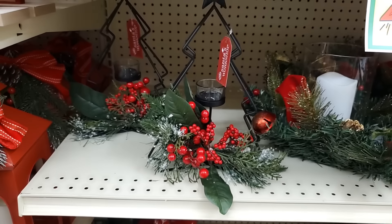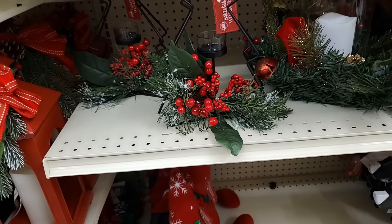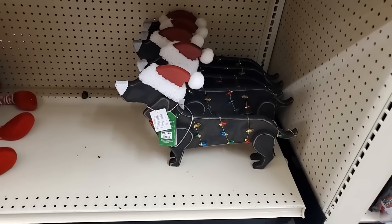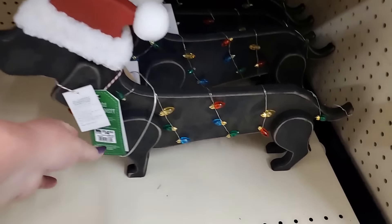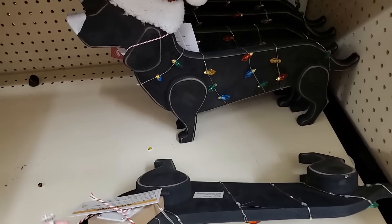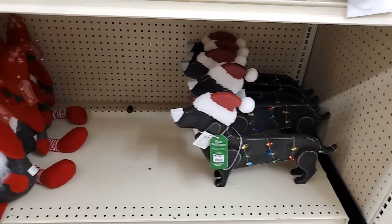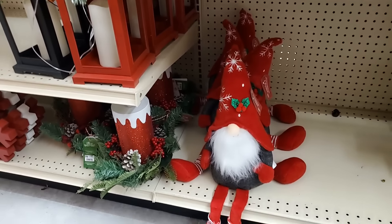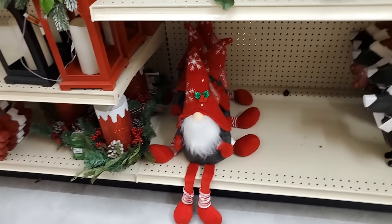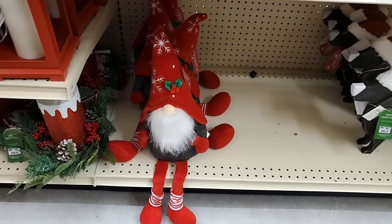This one is gorgeous — that is $16.99. We have this little dachshund and I believe that lights up too — that is $14.99. I think this is the cutest thing ever — look at those little legs and that hat, it is darling. I've fallen in love with gnomes. $12.99 for that little guy — so cute.